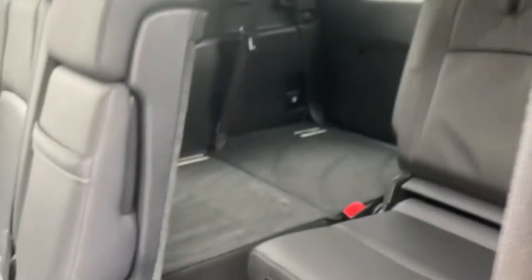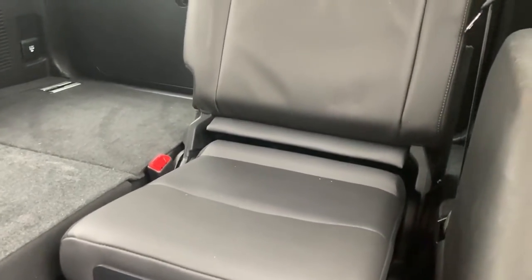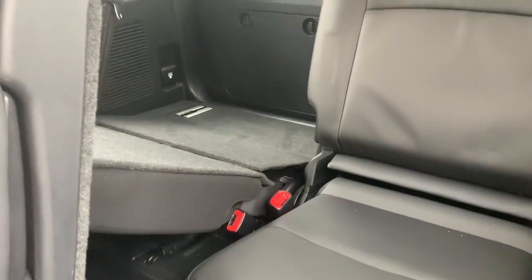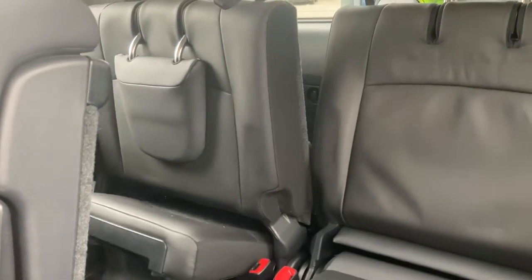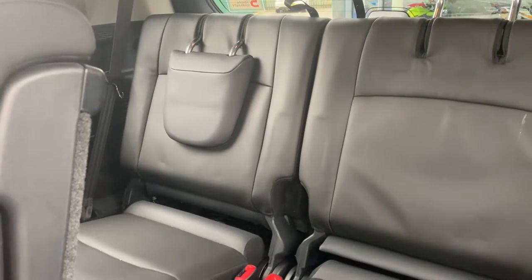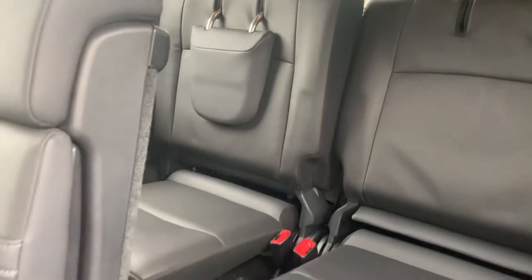Let's just show you the seats at the back. I've put one up but they are electric, so literally you just press the button and up they come. How cool is that? That's my sort of seats — no grief — and then you can just fold them away as well.